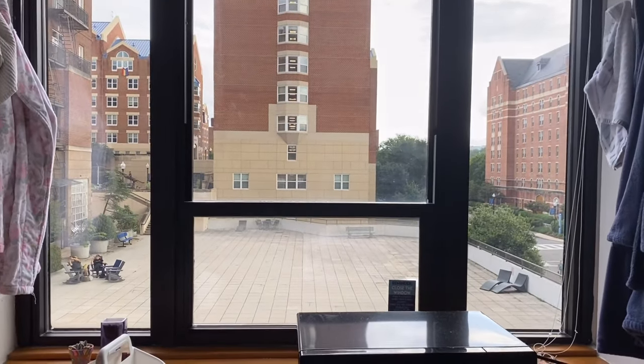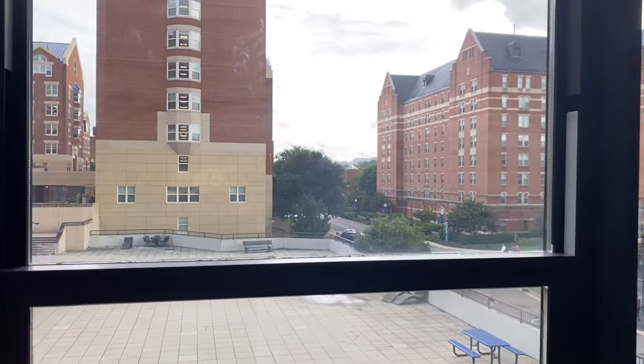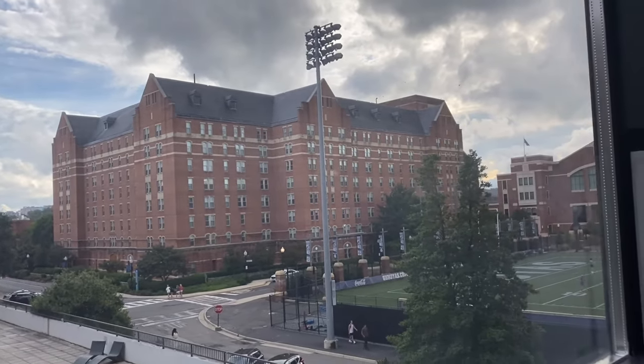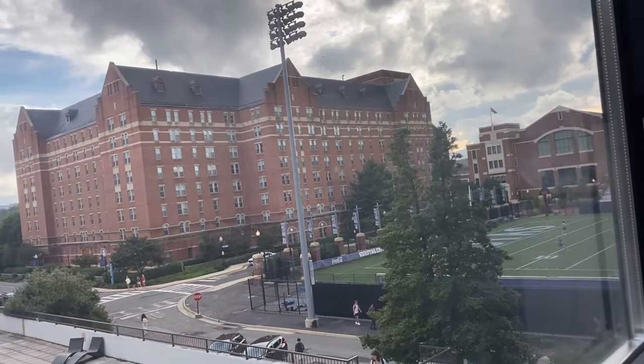This is our view — it's of Harbin patio. If you look outside and walk that way, it's Leo's dining hall, and that is the field right there. I also really love how Harbin's in the center of everything. It's a very short walk to all my classes, all the buildings I need to get to, and also the dining hall as I just showed you. I really, really like that about Harbin.